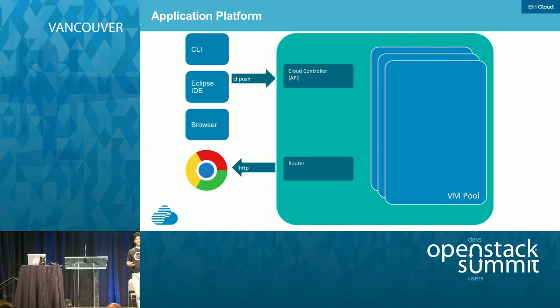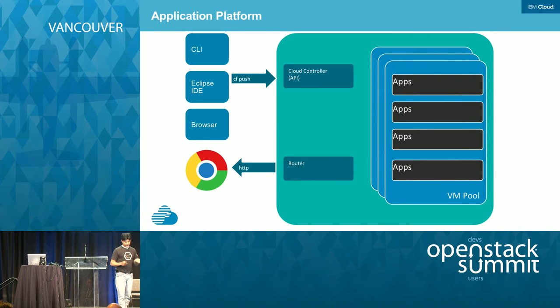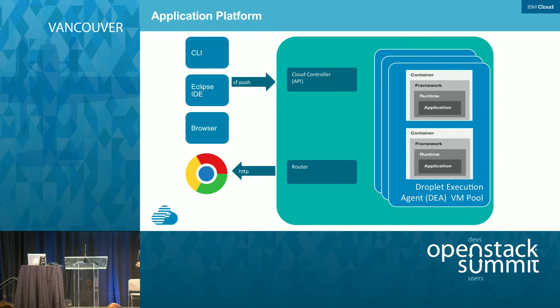In the back, your applications are actually getting deployed on a set of VM pools. These are not just any VMs that are provisioned — these are specialized VMs called DEA or Droplet Execution Agents. Your application is combined with the runtime and the framework and deployed in containers running on those VMs. Cloud Foundry uses a container technology called Warden, which is where all your applications go. There is a health manager component in Cloud Foundry responsible for managing the health of the whole deployment, and all these different components interact with each other over the NATS messaging bus.